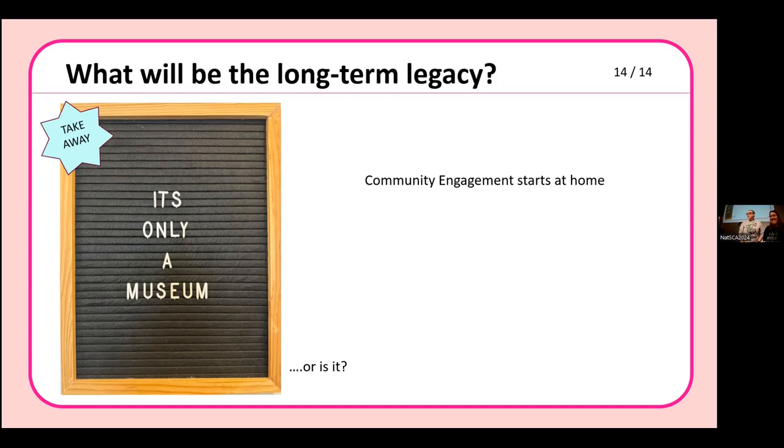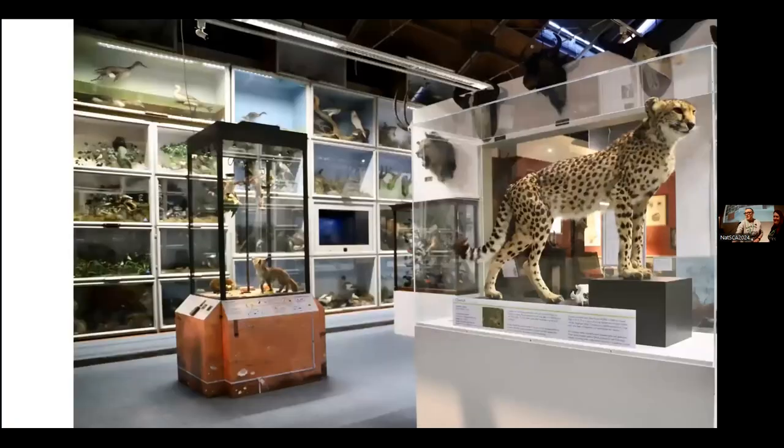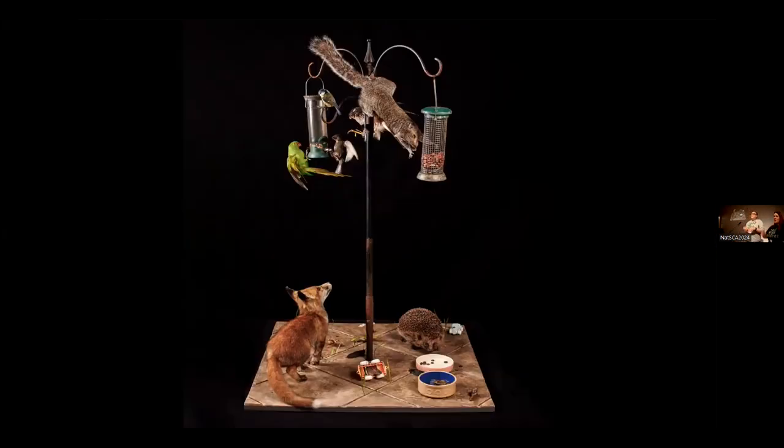And now you get to see the diorama. Here is Jasmine Miles-Long — many of you will know her. Here it is tomorrow in construction, here it is in situ, and here it is as the final piece. Good audience reaction. Thank you, we're done.